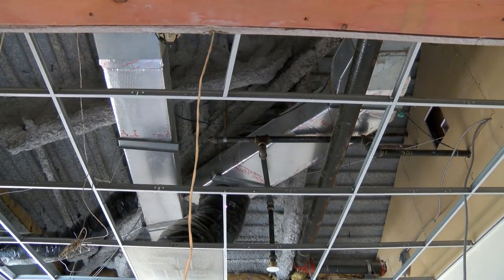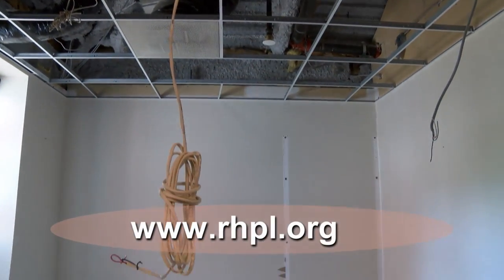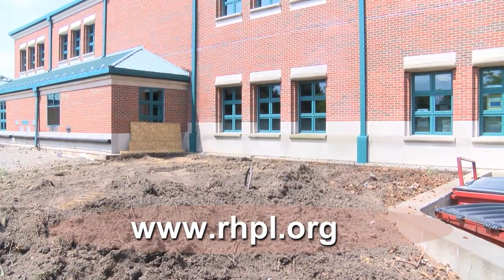For more information on this project, visit RHPL.org. Or just stop by the library and see for yourself what this jewel of the community can do for you.